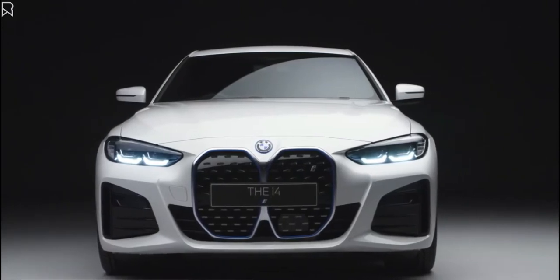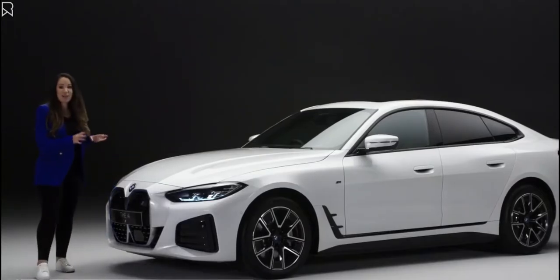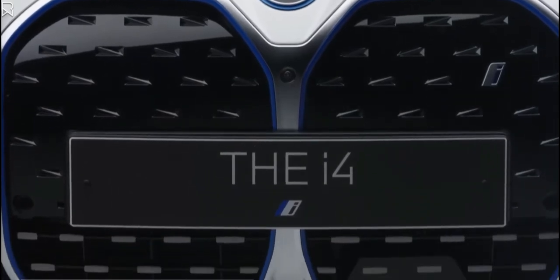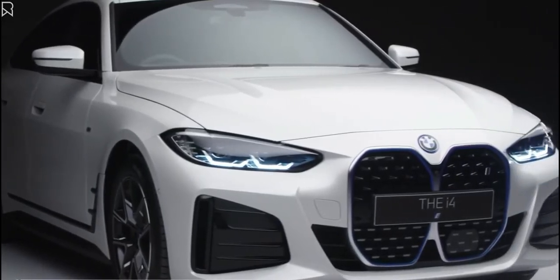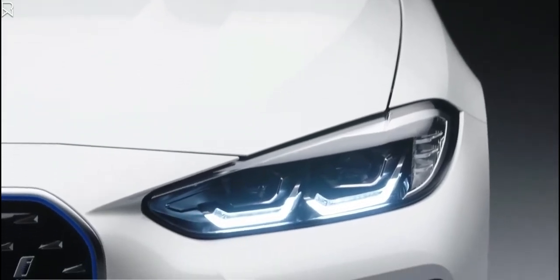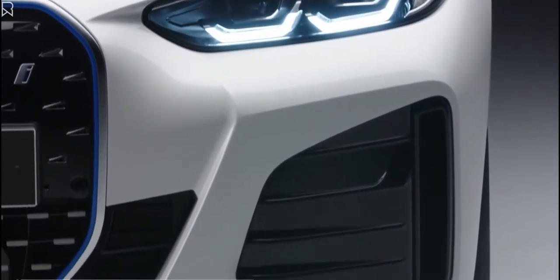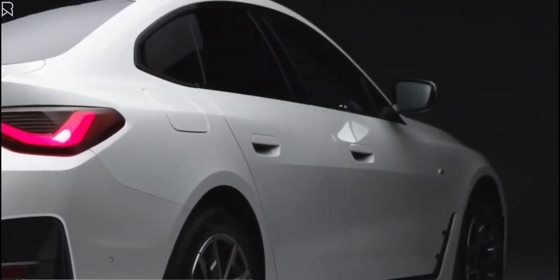Now to the front, the first design statement that catches the eye is the kidney grille, and it has the blue highlight to show it's an all-electric BMW. But rather than letting air in, it's there to house the intelligent camera and radar equipment providing enhanced driver assistance technology. The slim LED headlights sit above the air curtains that give a hint of the sports performance of the i4, which are underlined by the dynamic sweeping curve of its coupe roofline.